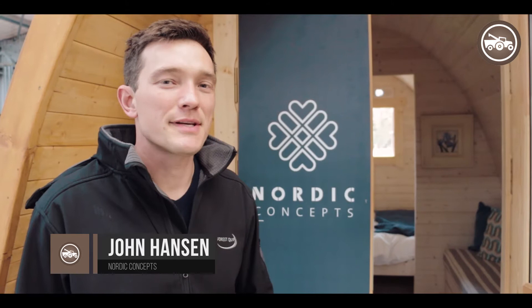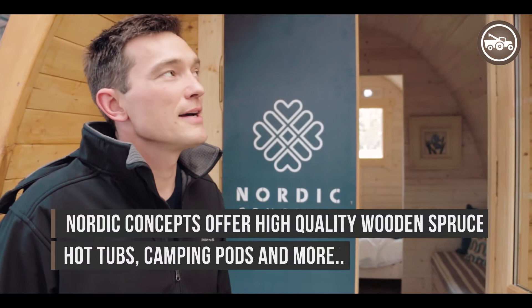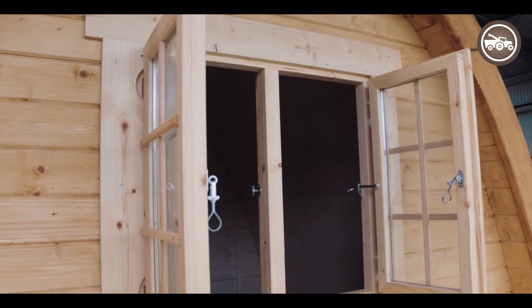G'day, I'm John Hansen, founder of ForestQuip and now we started up a parent company called Nordic Concepts. It's bought in from a company in Norway, produced in Lithuania at a factory over there, and they produce pods, saunas, barrels, and also hot tubs. So they've got a big product range.